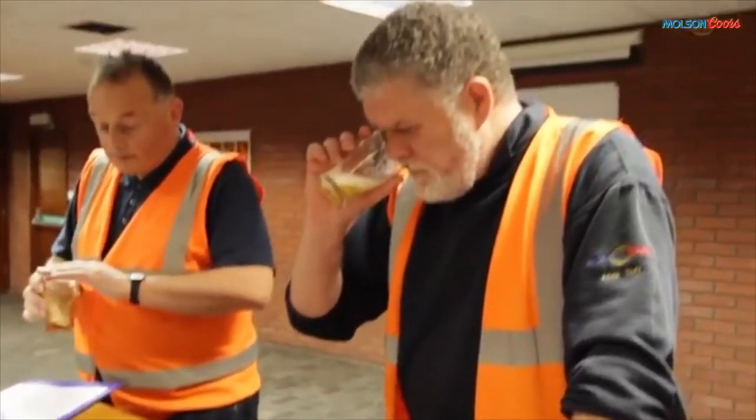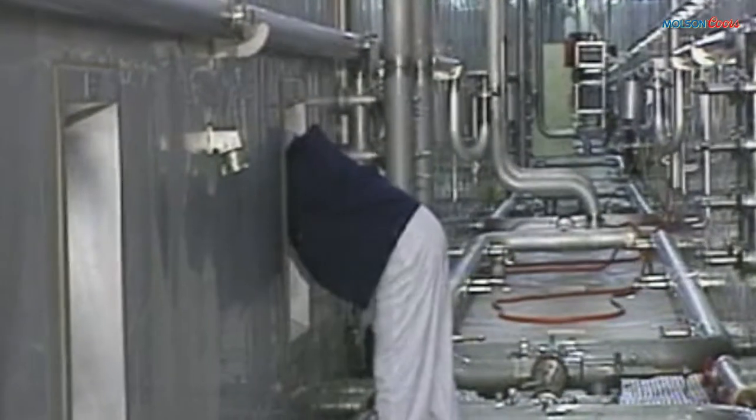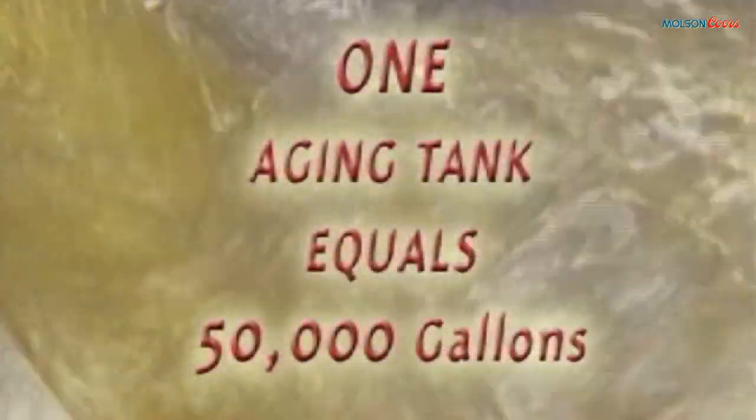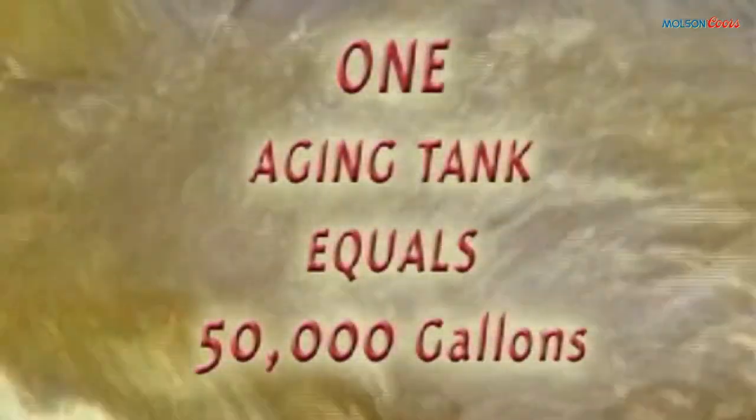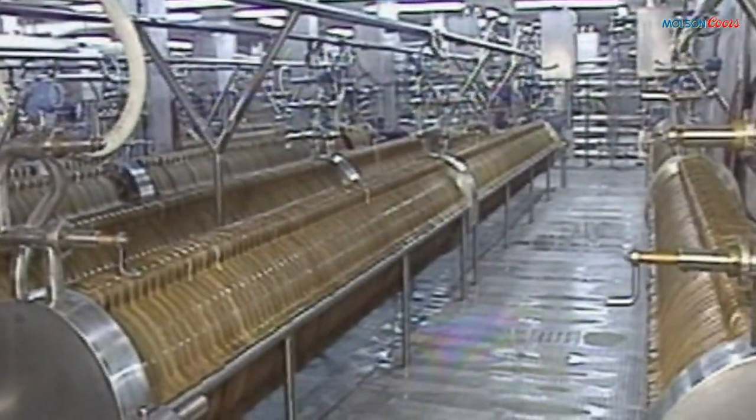Once the wort has gone through the fermenting tanks, it is officially beer, but not quite ready to drink. It is then sent to aging tanks, where three things happen naturally: secondary fermentation, secondary carbonation, and flavor maturation.